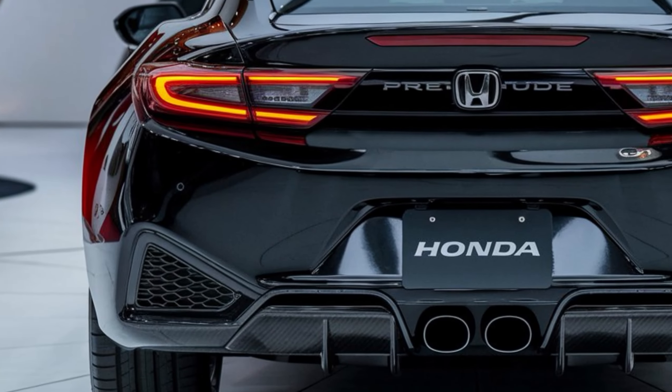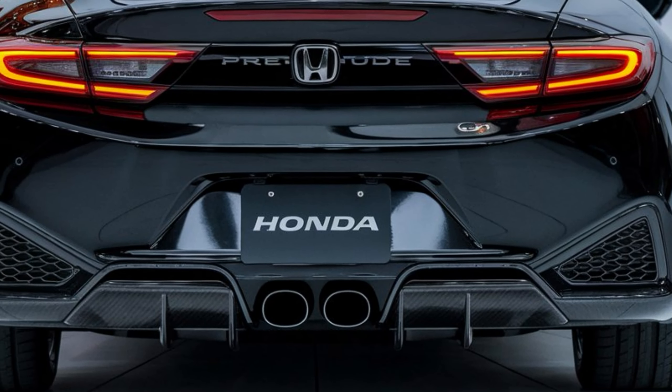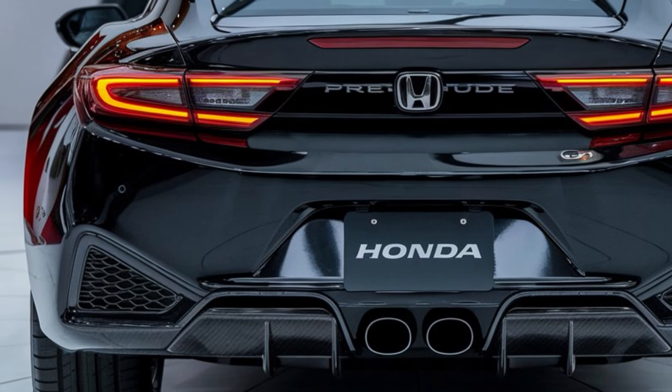The side profile is characterized by a long, flowing roofline and muscular wheel arches. And out back, you'll find a sporty diffuser and LED taillights.